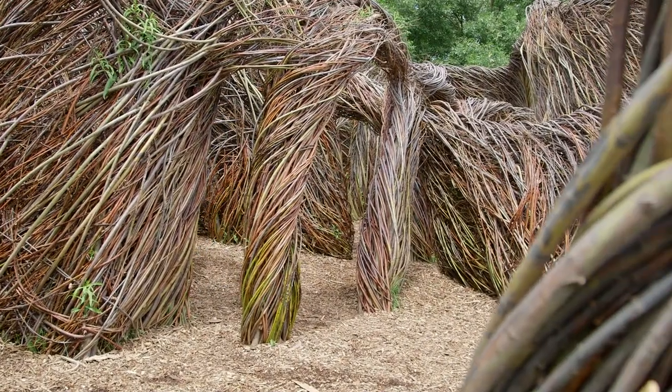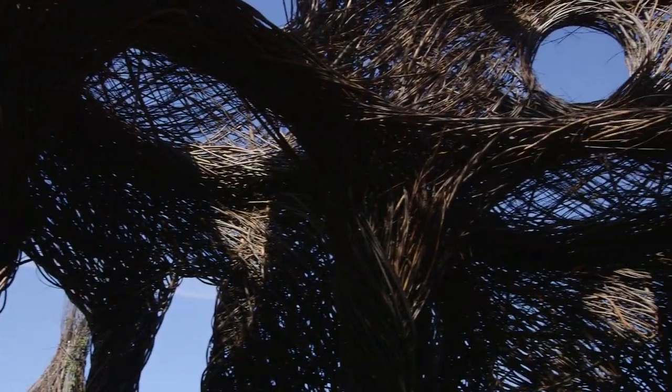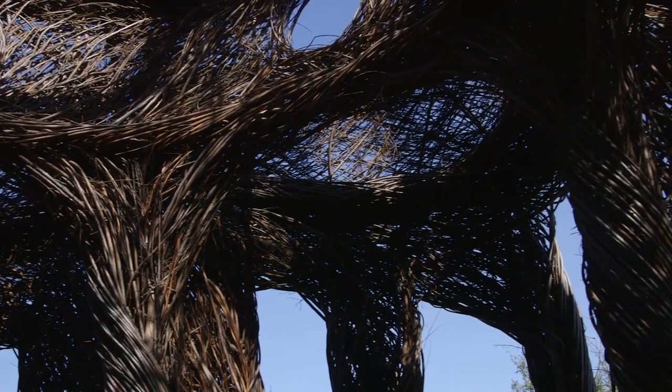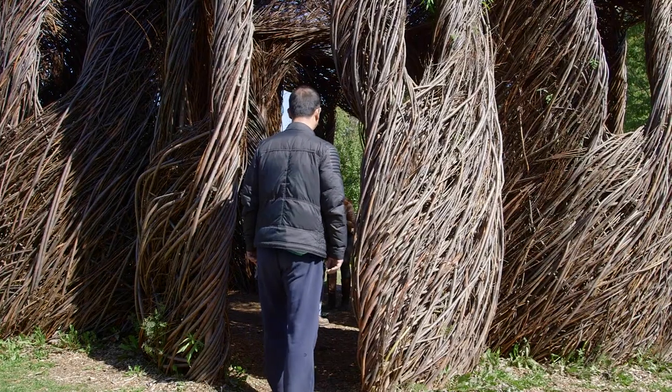On a personal level, Dougherty says everyone has their compulsions, and his seems to be about making things. Looking at his work, he thinks people find a fondness for the natural world. He's very pleased with the work and has been hugely interested in and enjoyed doing it for these last years.